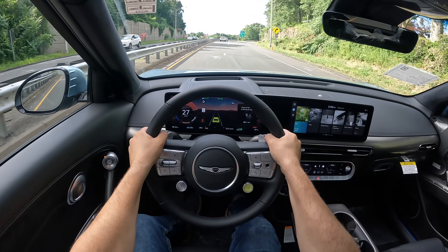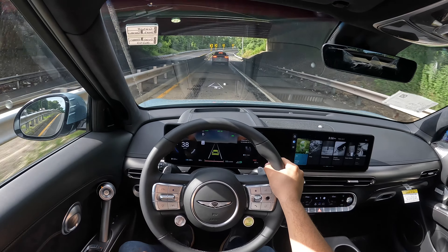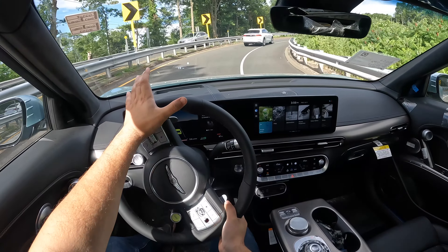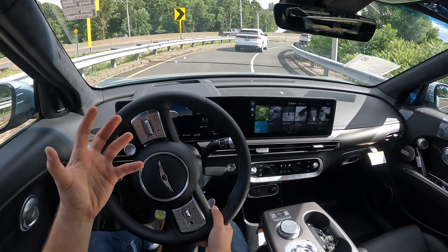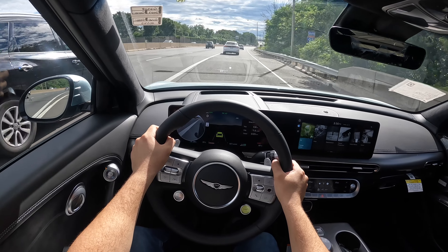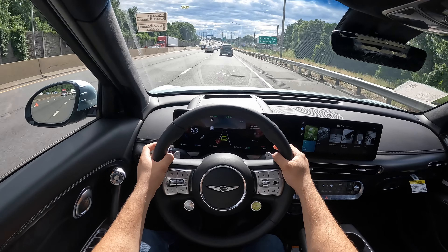We're going to go ahead and find the drive mode button — it's actually right here. Let's click the Boost button. Very very quick — 0 to 60 in the GV60 is 3.4 seconds, and honestly this thing feels faster than my Tesla Model 3. This thing seriously moves. Around turns it's actually nice and flat; it doesn't feel heavy, and the acceleration was seriously something else.